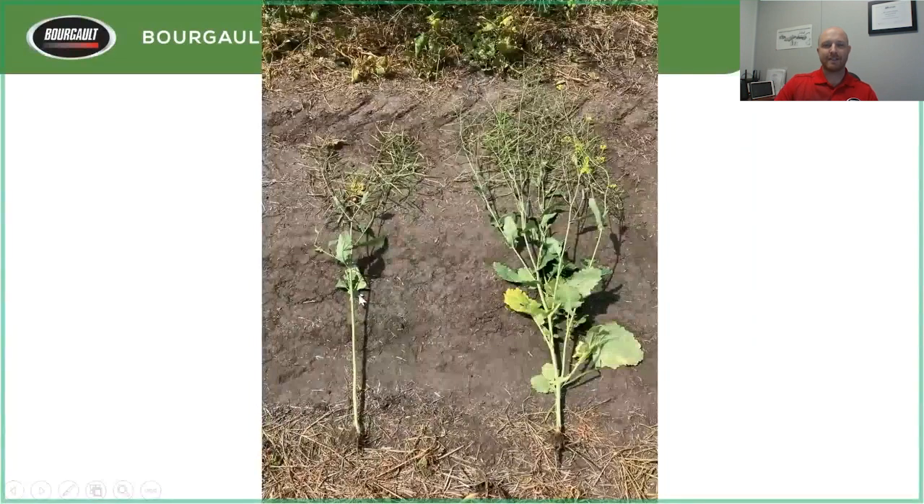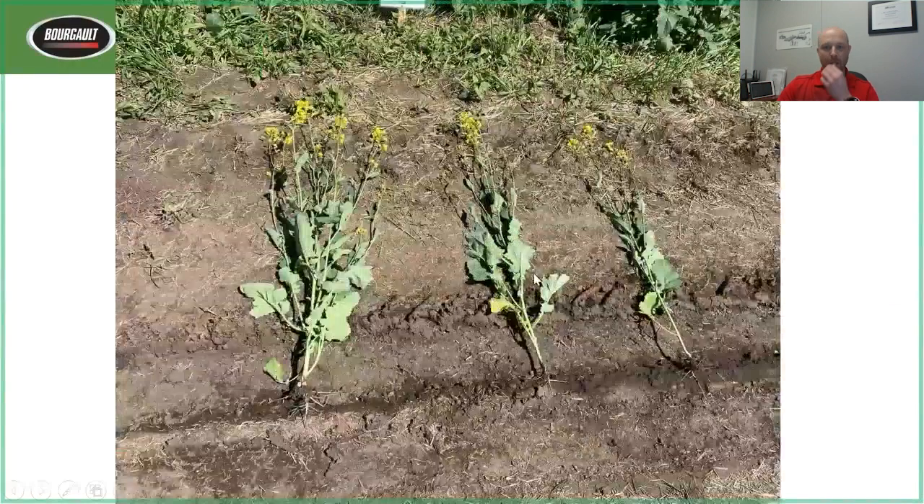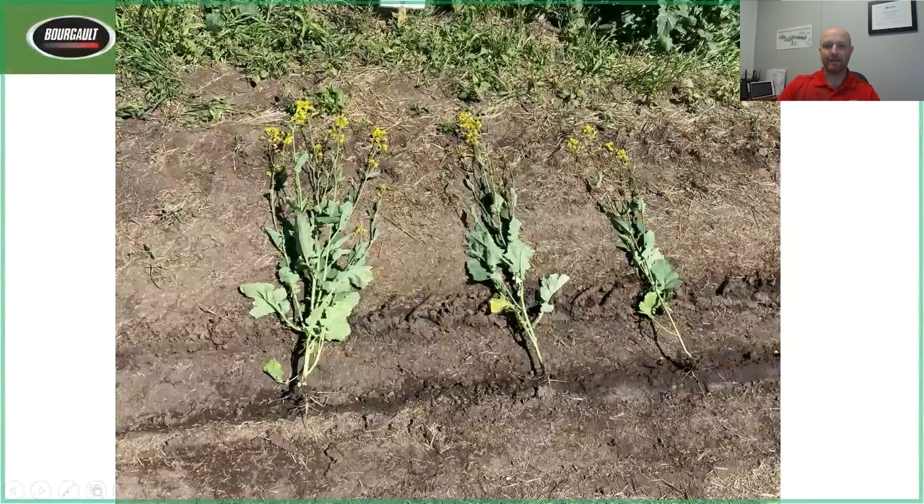A couple weeks later, the nitrogen-in-mid-row strip had finished flowering while the nitrogen-in-sideband strip was still flowering. Looking at pulled plants — one was robust with lots of pods, the other looked a little spindly. You might think 'nitrogen is too far away' is the explanation — but I'll show you why that's a myth, because these are actually from our seed rate trial, not the nitrogen placement trial.